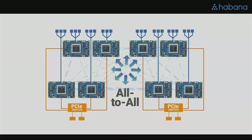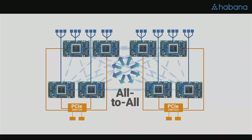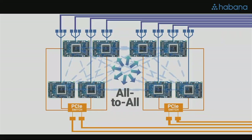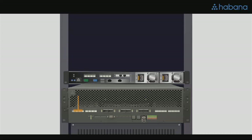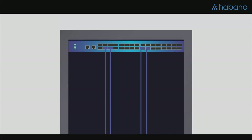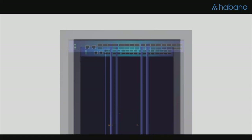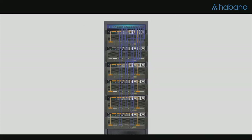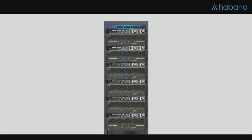What you see here is an all-to-all, non-blocking RoCE networking inside the box. So now that we have our basic training system, let's build an actual training server. You select your favorite CPU and hook it up to the HLS1 using PCIe cables — that's your basic training server. If you need more than eight Gaudis, you simply select a standard Ethernet switch from your favorite vendor and hook it up to the HLS systems using standard copper cables. Each cable can carry 400 gigabit Ethernet. Now all the Gaudis in the rack communicate with each other using RoCE networking over standard Ethernet as if they were in the same box together.